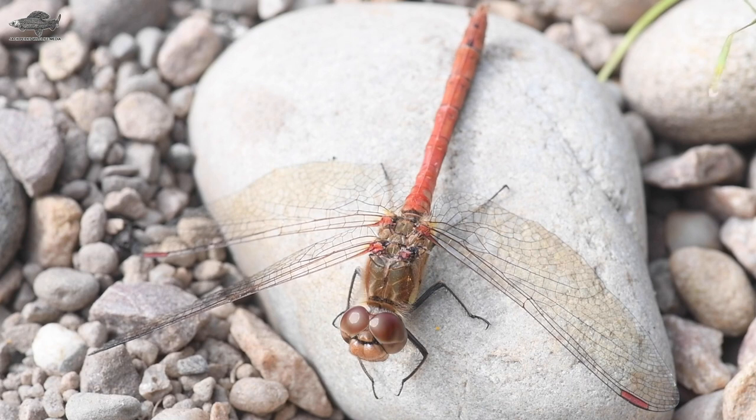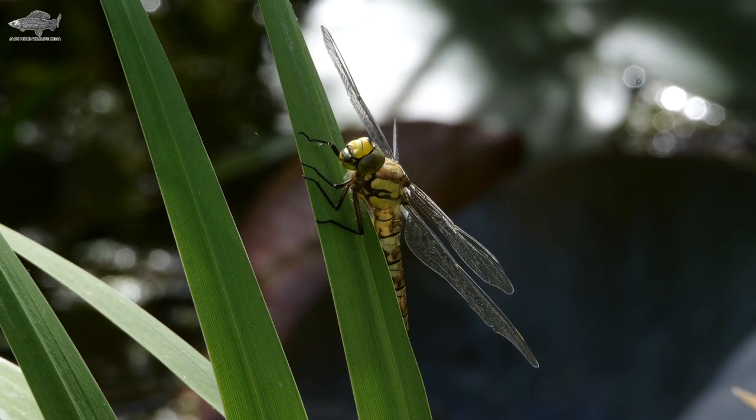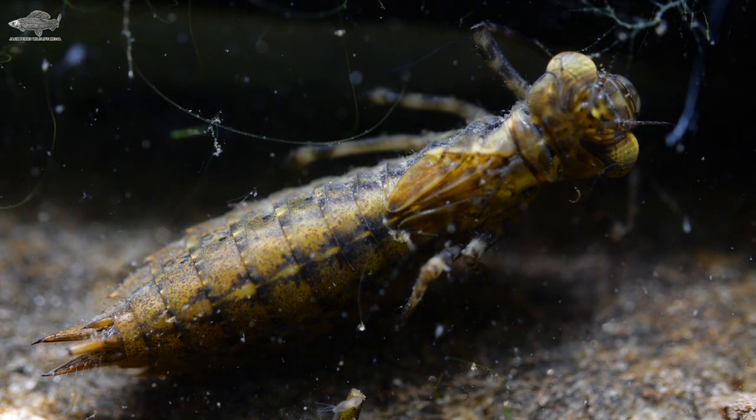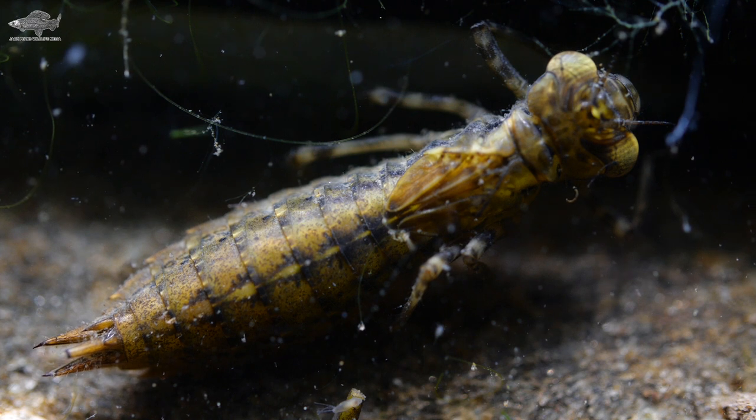Common darters like to rest on warm pieces of wood, while migrant hawkers prefer the stems of reeds. It's the larvae, however, that spend most of the time in the pond — depending on species, up to two or three years.